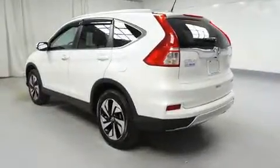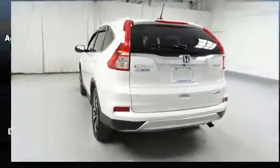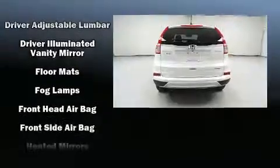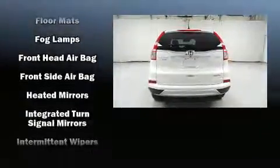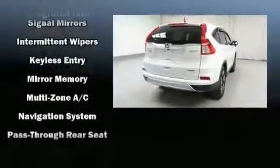Honda ensures the safety and security of its passengers with equipment such as traction control, brake assist, and four-wheel disc brakes with ABS. Adaptive cruise control maintains a preset distance behind the car ahead of you, simplifying highway driving and enhancing safety.